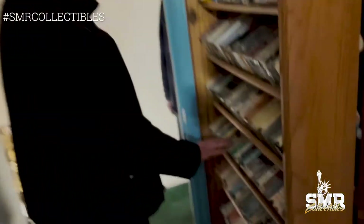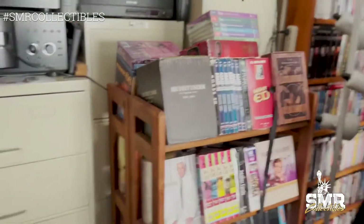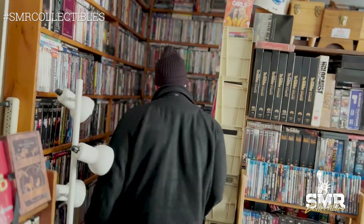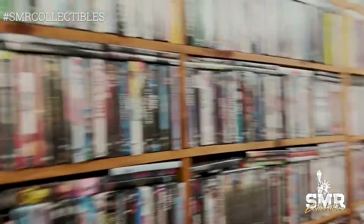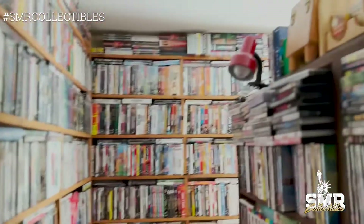We've got VHS tapes — sealed, very cool. This is an overwhelming amount of stuff; I wish we could pack this up in a day but it doesn't look possible. In case you don't have enough DVDs in the bedroom, there's a whole library of DVDs inside the house — A to Z, sealed sets, sealed movies, everything. If it didn't come out on DVD, the guy had it on VHS. There's a whole other aisle back here.